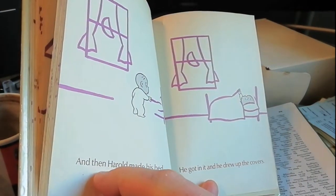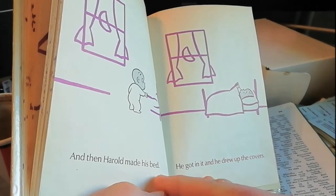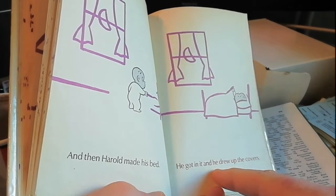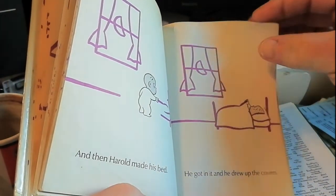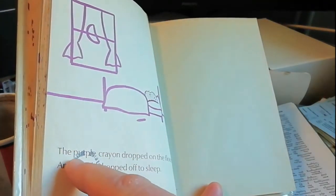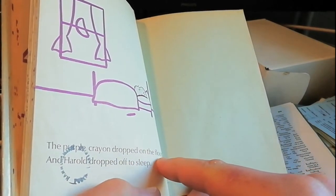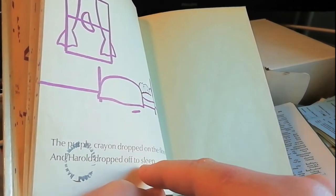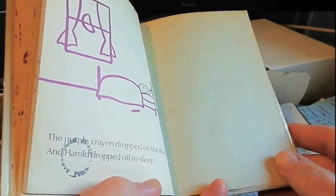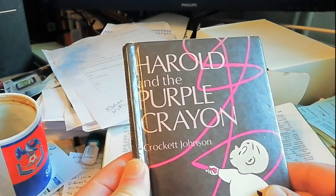And then Harold made his bed. He got in it and he drew up the covers. The purple crayon dropped on the floor and Harold dropped off to sleep. And that's Harold and the Purple Crayon by Crockett Johnson.